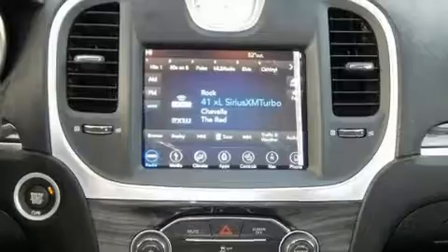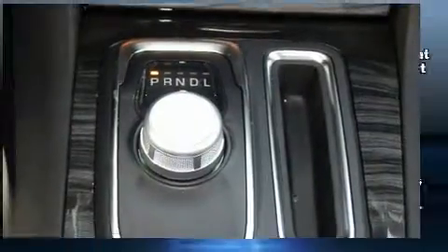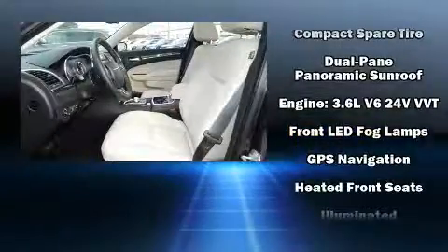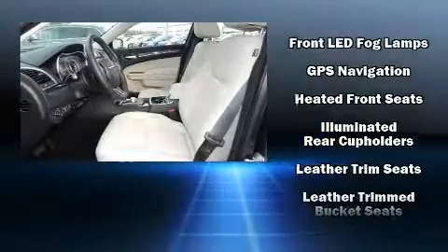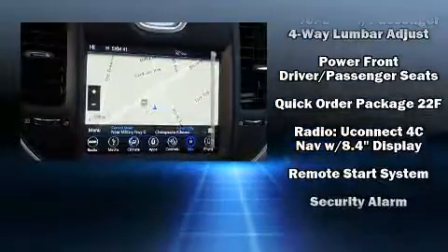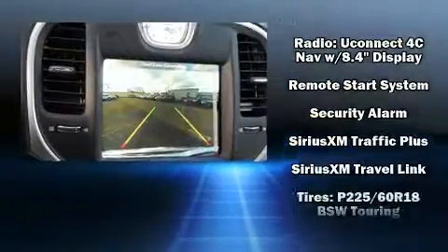Features such as automatic climate control and leather upholstery prove that economical transportation does not need to be sparsely equipped. For drivers who enjoy the natural environment, a power moonroof allows an infusion of fresh air. Side curtain airbags deploy in extreme circumstances, shielding you and your passengers from collision forces.